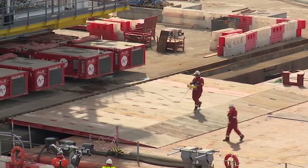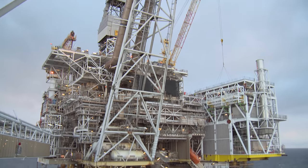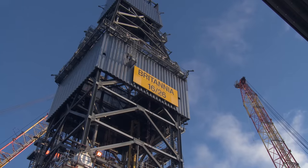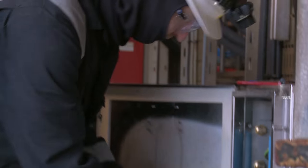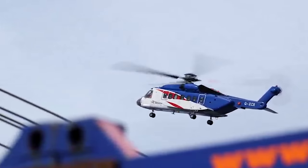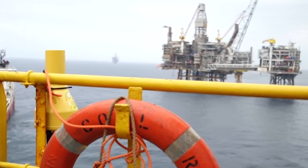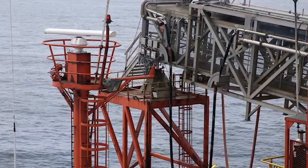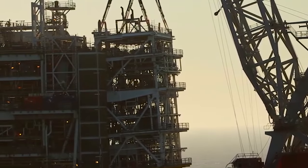The tie-back will extend the field life of Britannia and unlock the potential of the Alder field. A lot of it is really tying back into pre-existing infrastructure that allows us to maximize the life of all of the pre-existing assets we have here in the North Sea. That will make other smaller or technically challenged projects become more viable. That's the overall goal for the UK government — to maximize economic recovery as well as drive more collaboration in the industry, and I think the Alder project demonstrates that both of those can happen.